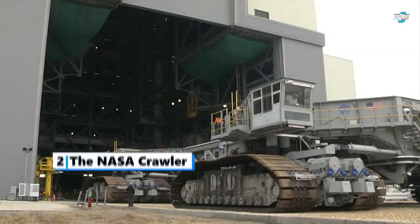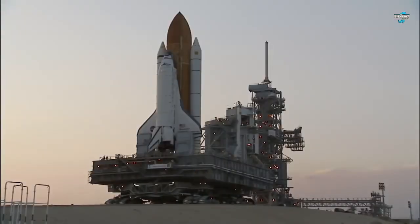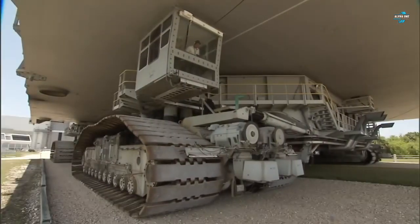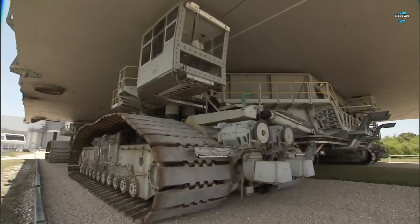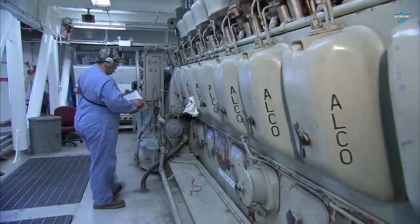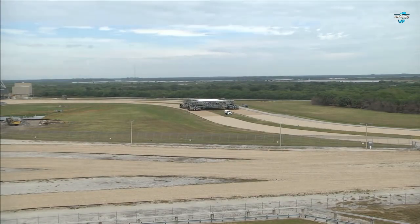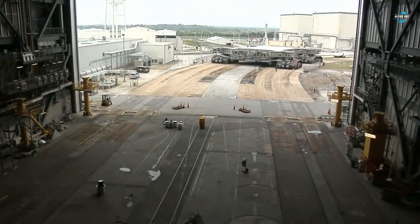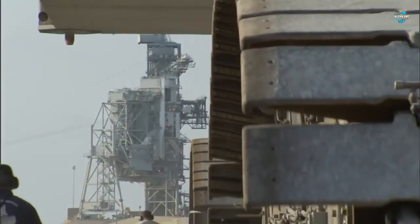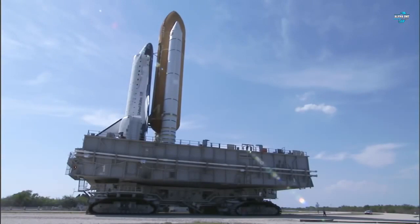Number 2: The NASA Crawler. As the name suggests, this vehicle is used to transport spaceships from the assembly point to the launch area. According to Wikipedia, the vehicle was originally used to transport the Apollo, Saturn V, and Skylab rockets. Ranked as one of the largest land vehicles in the world, the transporter is said to have cost NASA around $14 million. The crawler weighs 2,721 tons and has four pairs of tracks located on either end. The vehicle pumps out over 2,750 horsepower and runs on two 750-kilowatt-hour generators. The NASA crawler transporter was the largest self-powered vehicle in the world when it was completed.